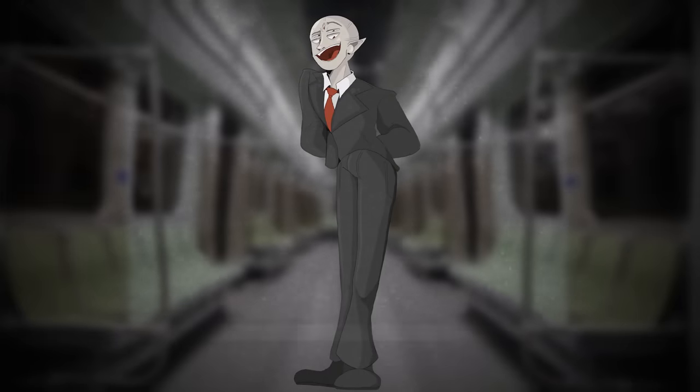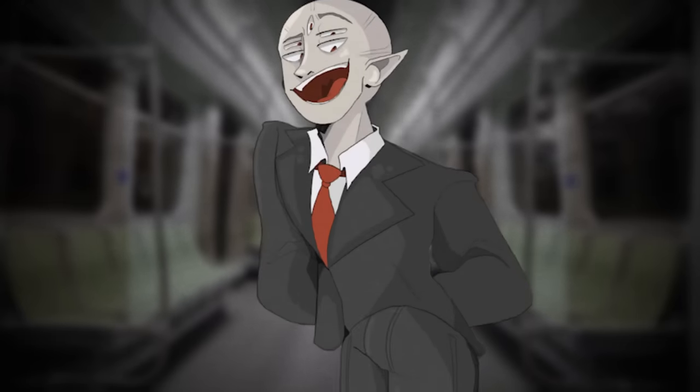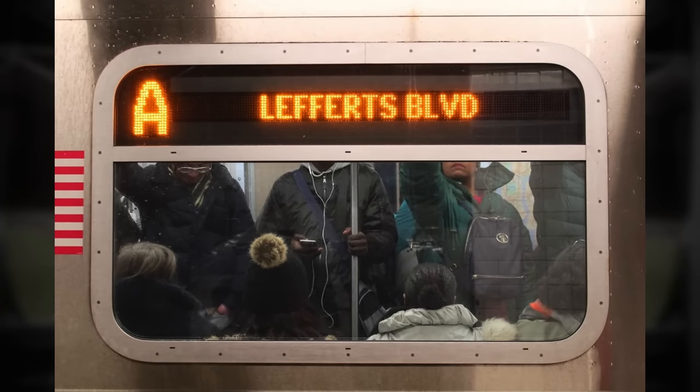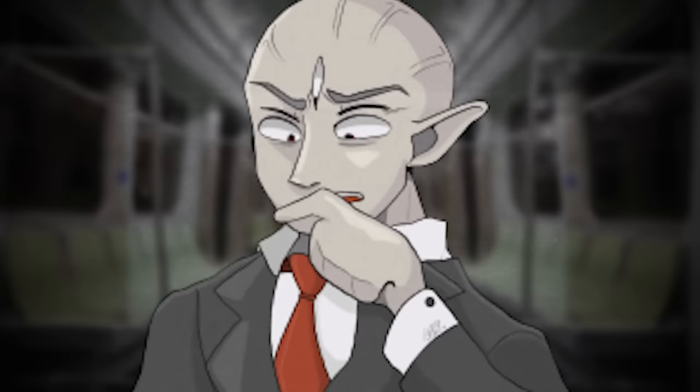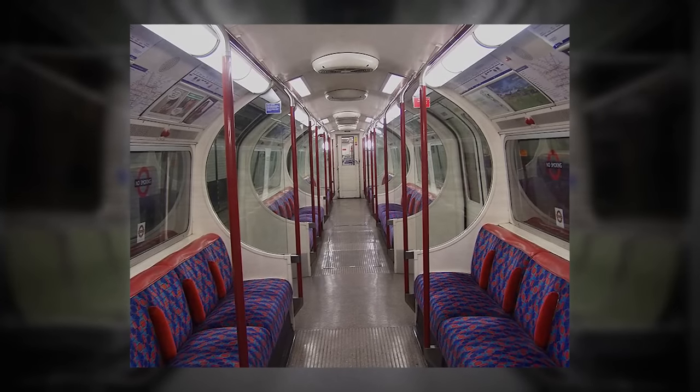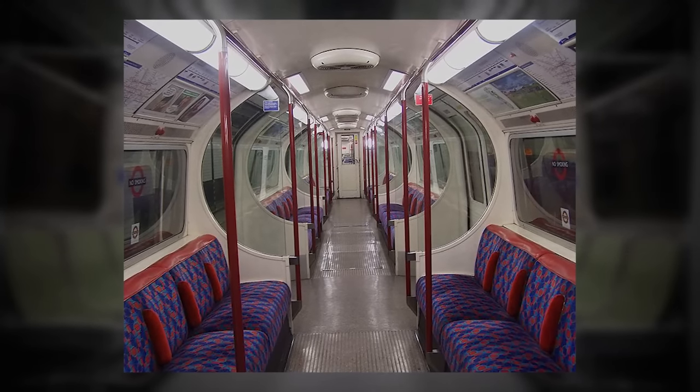One notable feature about this level is that there is a position sign inside of each train car. Now, these signs would normally tell you what destination you're going to on a real life train — so if you're going from Washington D.C. to Charlotte, North Carolina, it would say Washington to Charlotte. But here in this level, the sign says 'unknown position,' and that's all it says, which kind of adds to the eerie factor of it all.